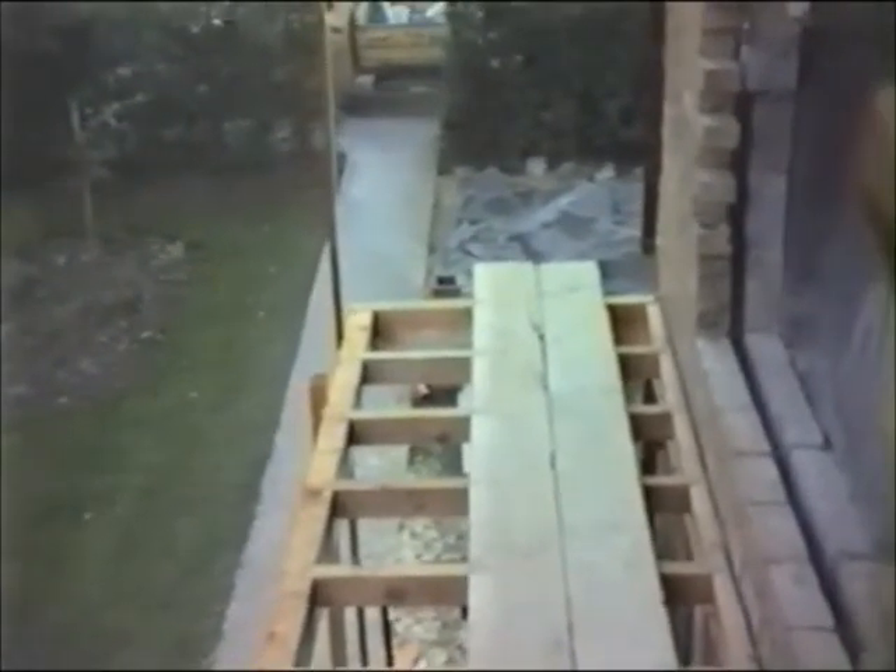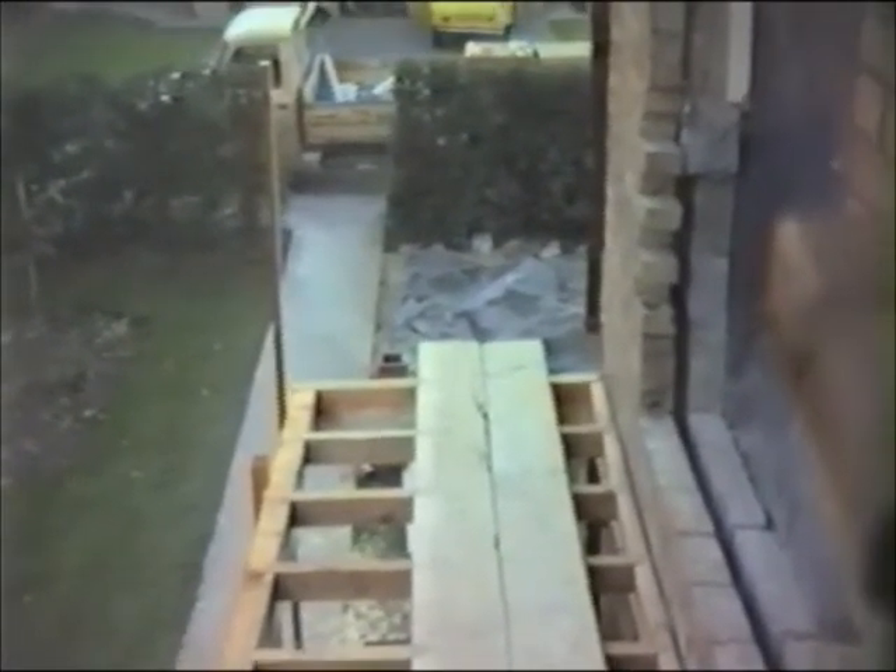A view out showing the construction work being done on the new balcony and balcony doors. By the time we get back from our holiday weekend in London, we expect to see a little more progress.